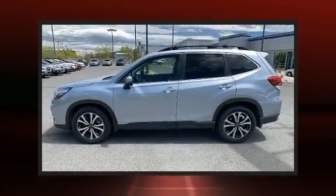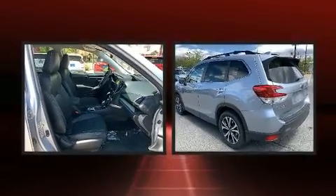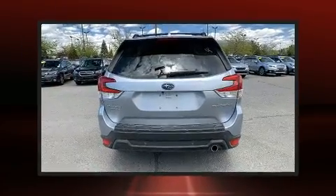You can expect a lot from the 2019 Subaru Forester. With less than 40,000 miles on the odometer, this four-door sport utility vehicle prioritizes comfort, safety, and convenience.